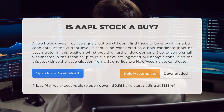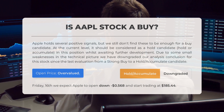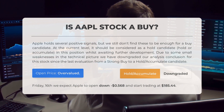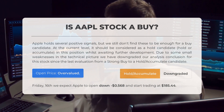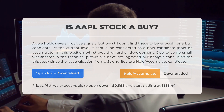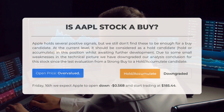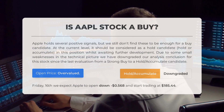Is Apple stock a good buy? Apple holds several positive signals, but we still don't find these to be enough for a buy candidate at the current level. It should be considered a hold/accumulate candidate whilst awaiting further development. Due to some small weaknesses in the technical picture, we have downgraded our analysis conclusion from strong buy to hold/accumulate. After analyzing the volatility and movements for the last trading day, our systems find the current price is overvalued for trading on Friday June 16th — we expect Apple to open down $0.568 and start trading at $185.44.